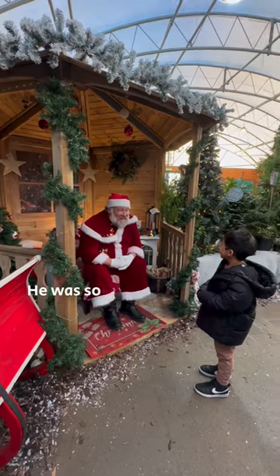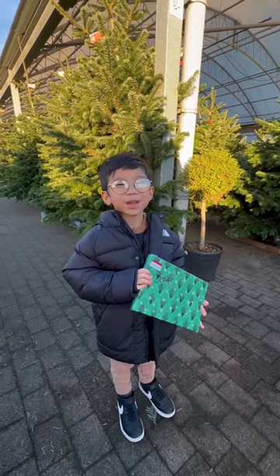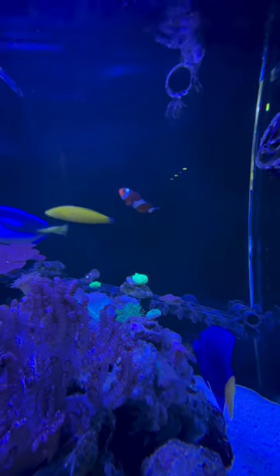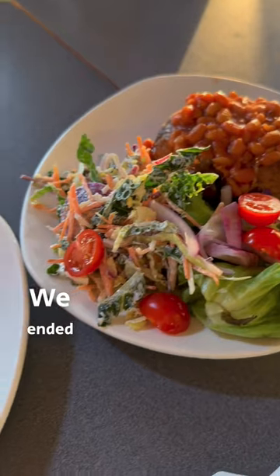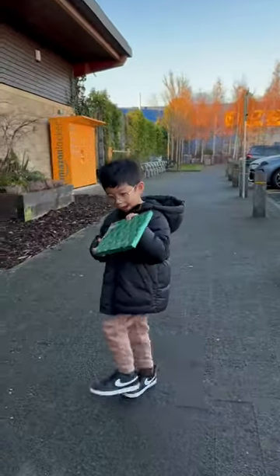It's time to meet Santa. He was so starstruck. Santa gave me a present. We also popped into the aquarium to find his favourite Pixar characters. We ended up with some lunch in the cafe and their famous fresh scones. Until next year, Merry Christmas!